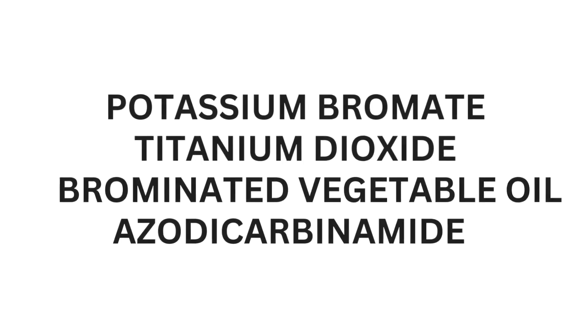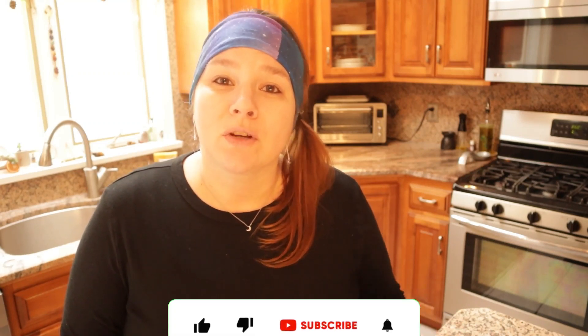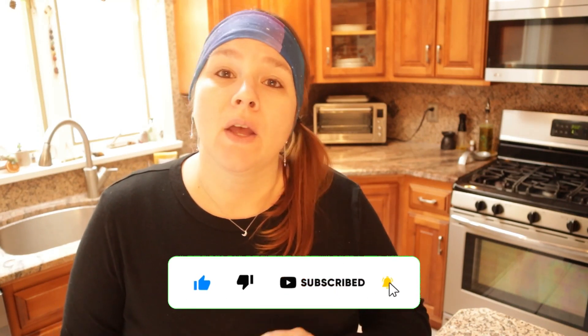On my last video, I talked about American foods that are banned in other countries, and I spoke about how I wanted to start a series of things that you can make at home instead of buying them from the grocery store, which is what I am starting today. So if you are interested in being able to make your own foods or snacks at home that have better ingredients in them, please feel free to hit that subscribe button so you can follow along the series with me.